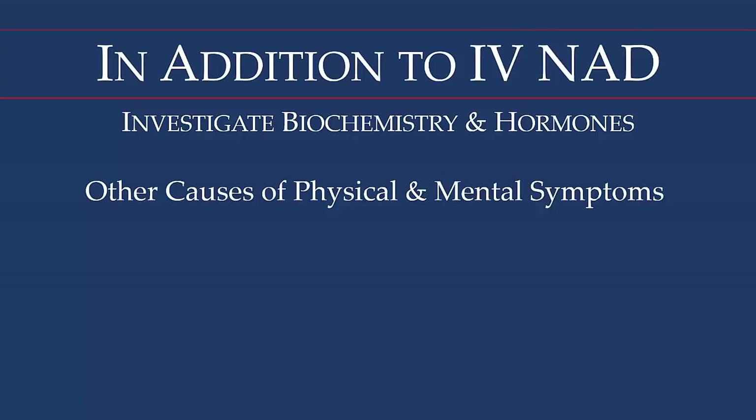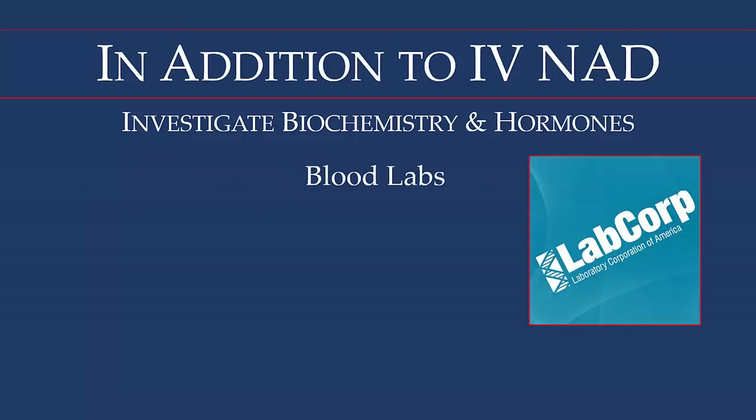IV NAD is not going to correct biochemical or hormonal issues. For blood labs, we use LabCorp for a very extensive panel covering a huge number of tests — complete blood count, white blood cell count, liver function, thyroid, and vitamin D.